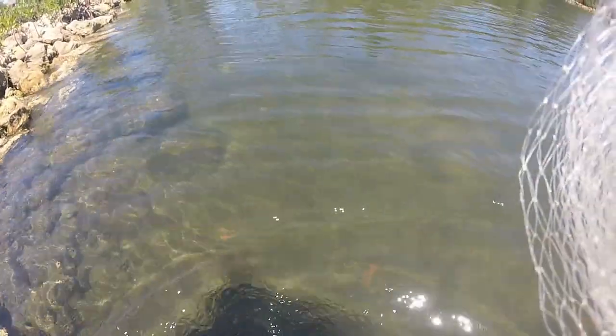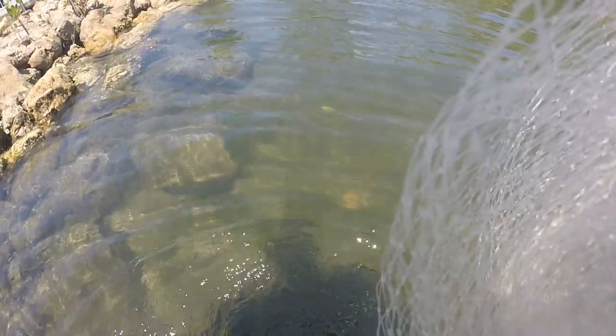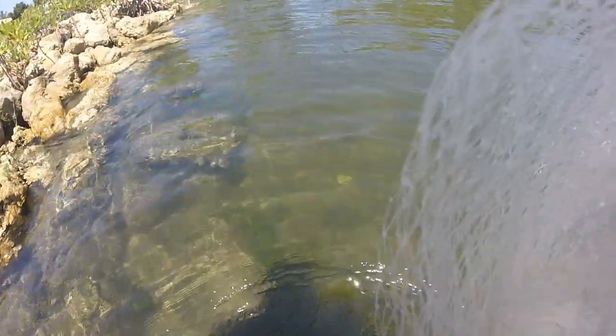All right, we got in the water and I was just looking for bait. It's high tide so it's harder because it's deeper here.